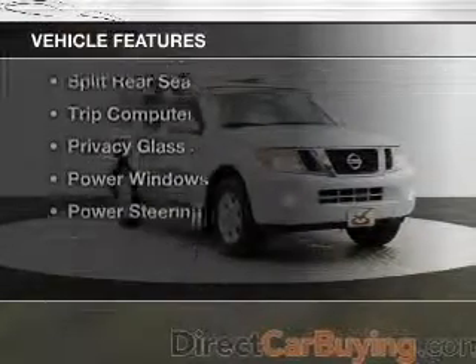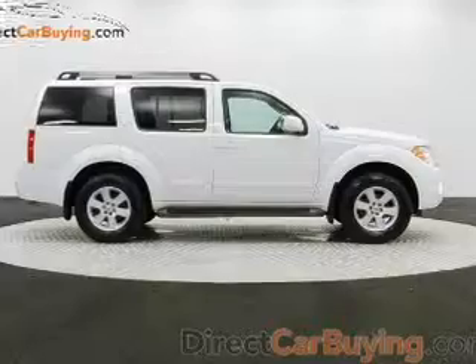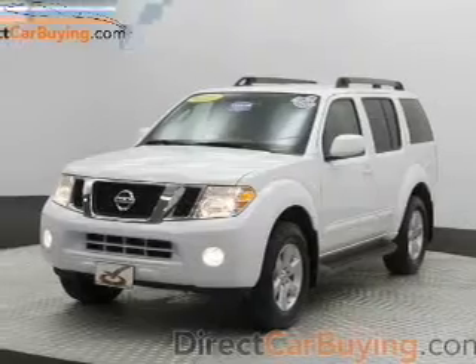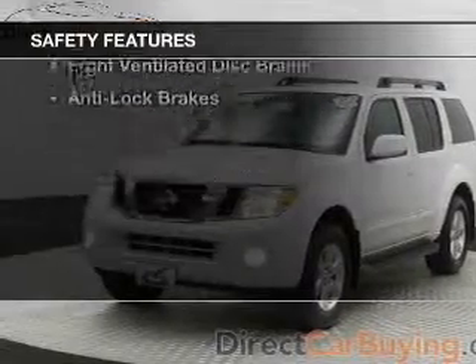The features include an adjustable tilt steering wheel, an alarm system, cruise control, keyless entry, split rear seats, a trip computer, privacy glass, power windows, and power steering. Safety was made a priority with these features.